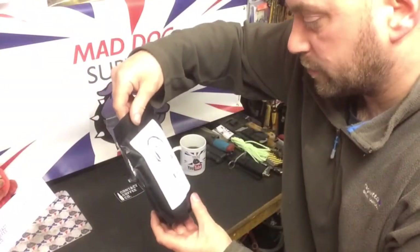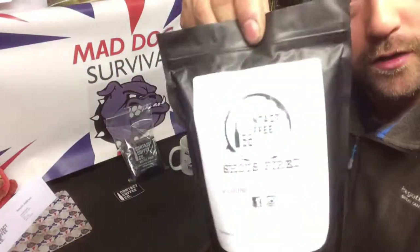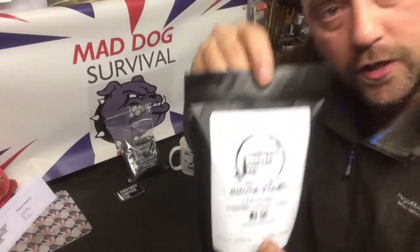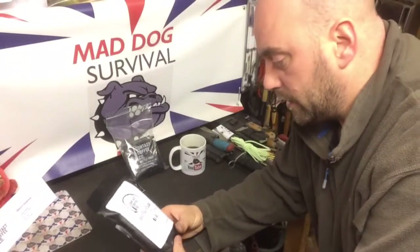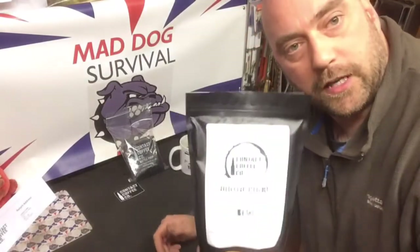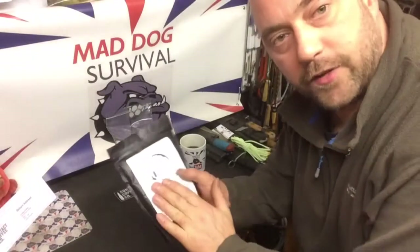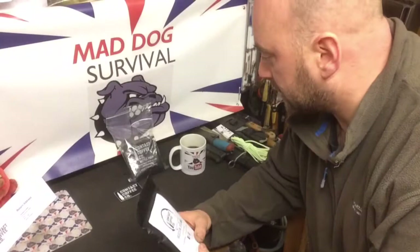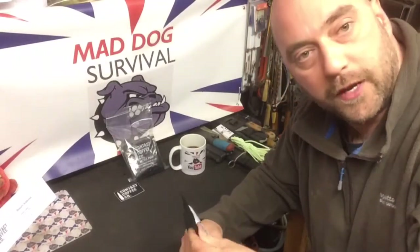Hello again YouTube, Mad Dog here, welcome back to my channel. This video is just a quick look around a product made by Contact Coffee Co. They are a British manufacturer of high quality coffee. The company is owned and run by veterans of the armed forces, so let's show our lads and lasses some support.